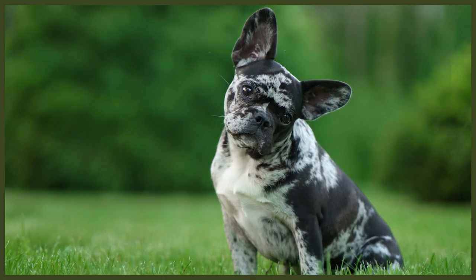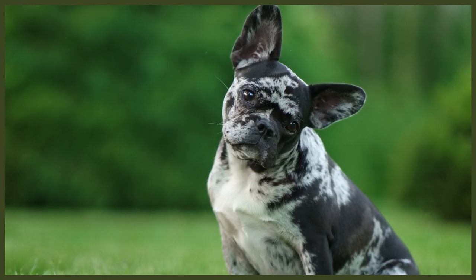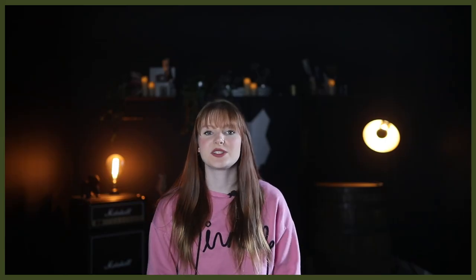Today we'll be focusing on the French Bulldog breed and what you'll need to be fully prepared for them. There's a fairly long list of essentials that you'll need for your Frenchie pup, and I'll list them and explain why they're important to have before the puppy gets home.